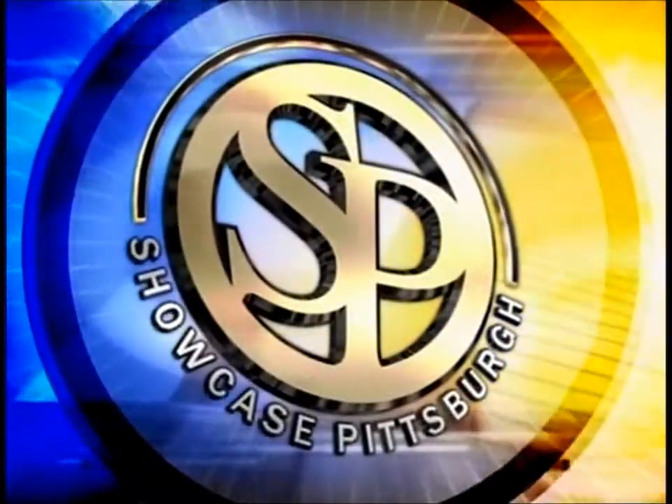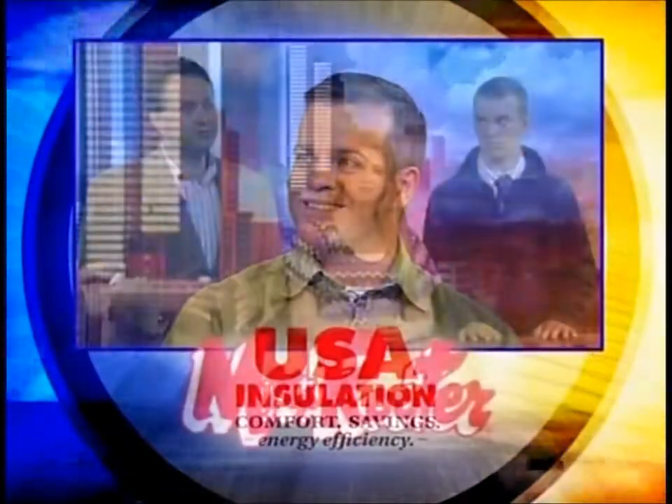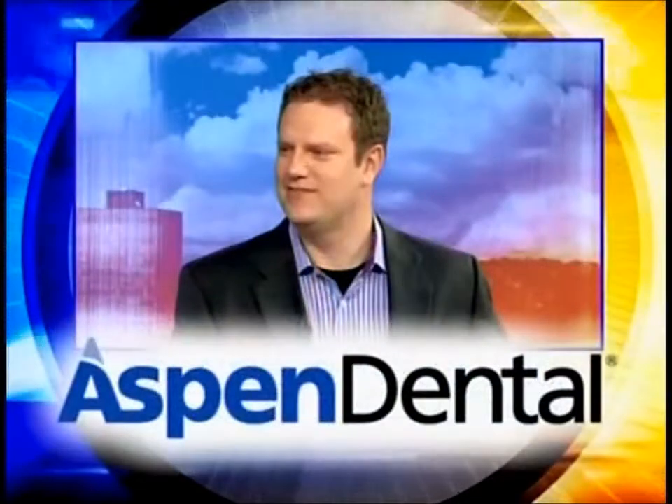Welcome back to Showcase Pittsburgh on KDKA-TV. John Klein here featuring 8 businesses. Mike Madden from USA Insulation will be back. Bob Beal from Mr. Reuter. Dave Hartman from the Barrenhoff Museum. Rob Pierce from Robert Pearson Associates.